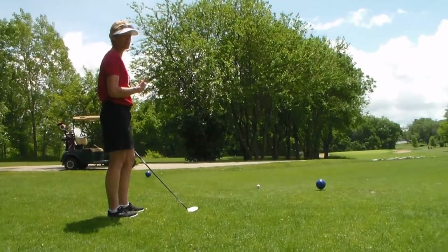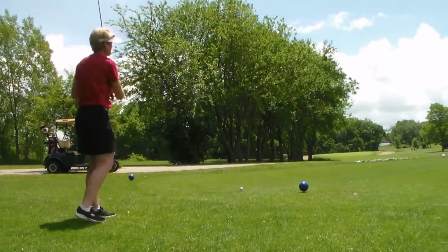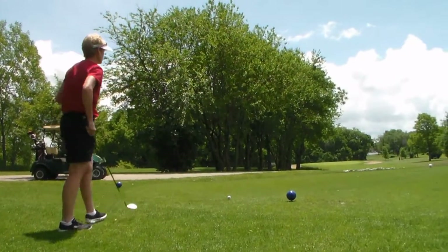So we're going to try to put a little bit of a draw on this ball, and it's playing a good 190 out today. Let's see what we can do for you.